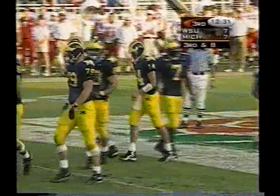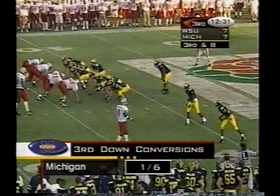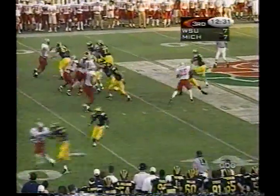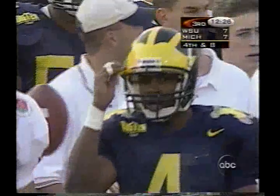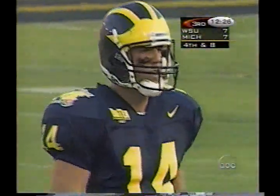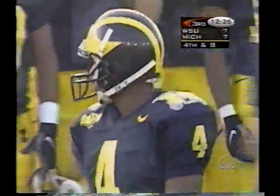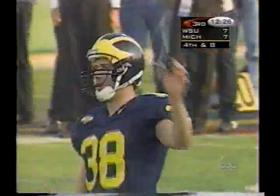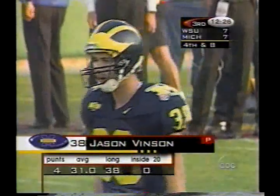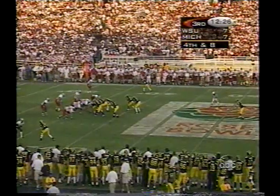Third down and eight from the 37. Sideline dropped by Russell Shaw — didn't exactly know where he was, the ball slipped off his fingers. Ray Jackson defending. It wouldn't have been enough for a first down — Wayne Stewart applying pressure to the quarterback. They're going to punt it away. I thought maybe they'd go for it on fourth down. Mike DeBoer had been the offensive line coach — he had a considerable hand in the rebuilding of this line, along with Terry Malone, doing a heck of a job rebuilding that line for Michigan.